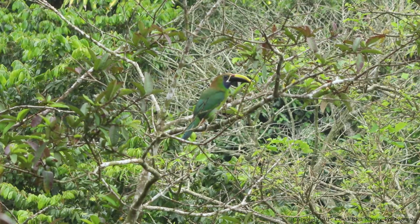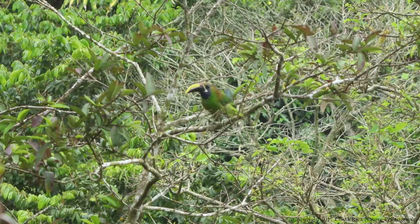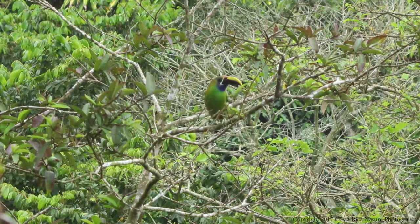These have recently been classified as a different species than the emerald toucanet, but many researchers think they are in fact the same species with slight variations in color in the Costa Rica and Panama regions.